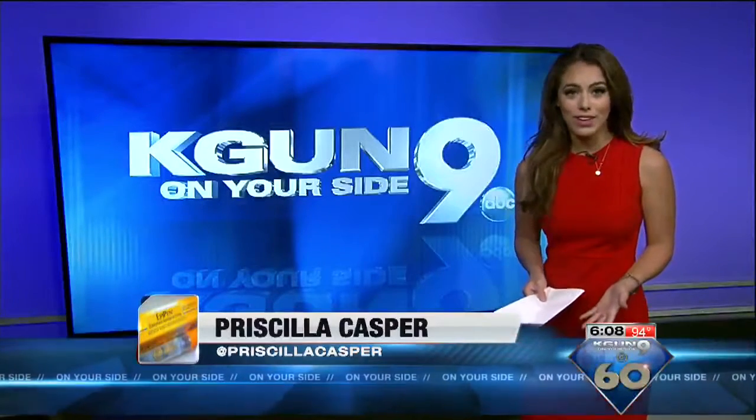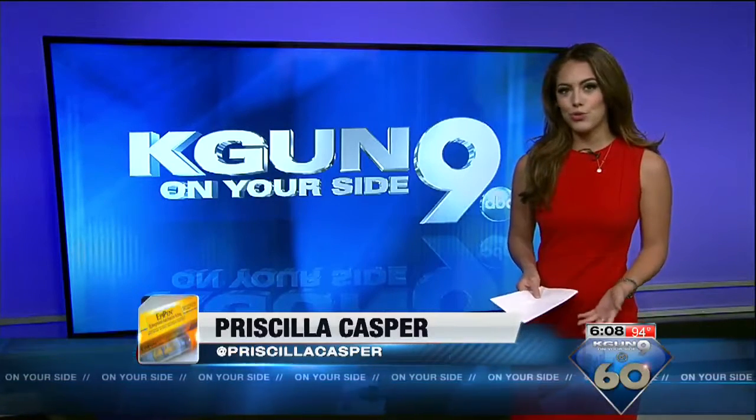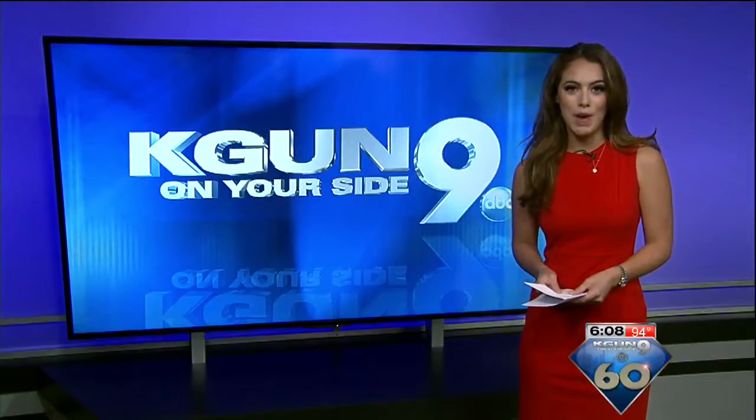TUSD says it will do everything it can to protect their students from getting an allergic reaction. A district school nurse says they are even helping parents out who don't have money to get their child an EpiPen.